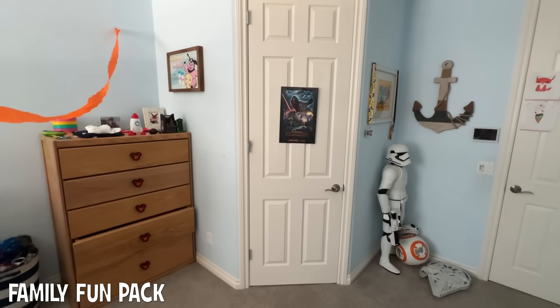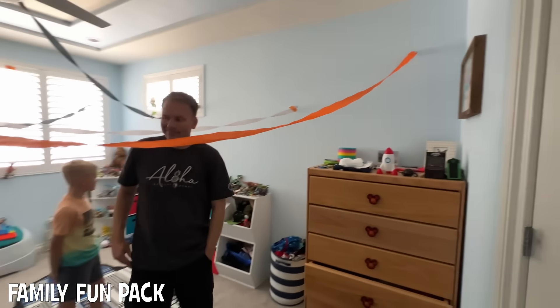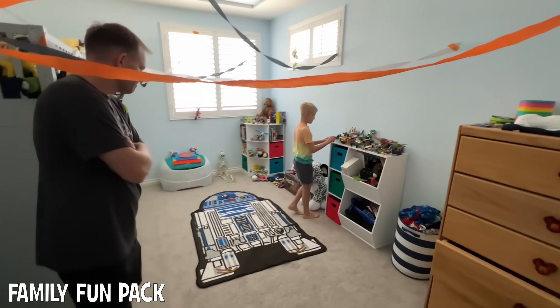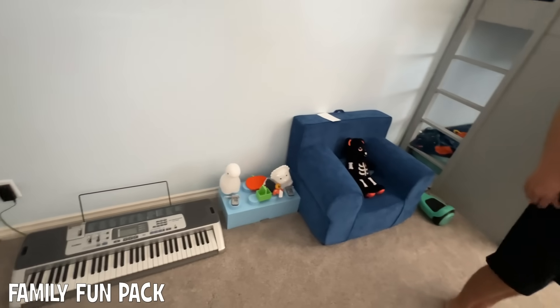We made this closet at a 45-degree angle so we'd have more floor space. And here's a little look around — there's plenty of storage for all of his treasures and even a little reading spot and a piano place.